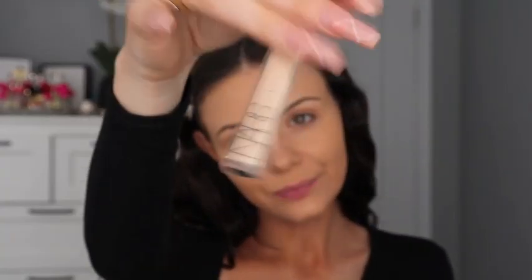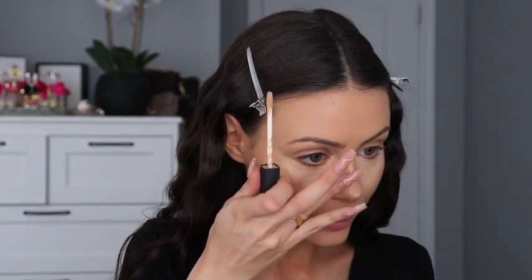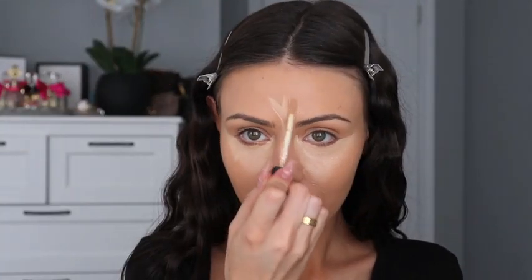Next step is highlighting. I'm going to go in with my NARS Radiant Creamy Concealer in the shade Nougatine Light 2.2. What I like to do is bring it up a little bit higher on the nose into the inner corner and then up and out, just to kind of snatch my face a little bit. Then I'm going to do my nose, and then bring that onto my forehead and just a tiny bit on the chin.